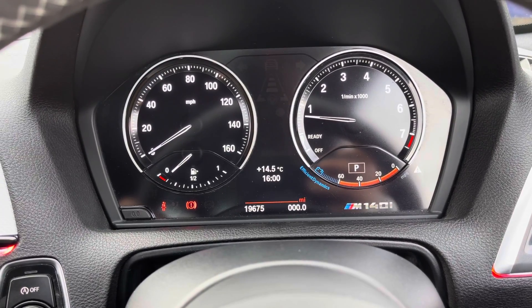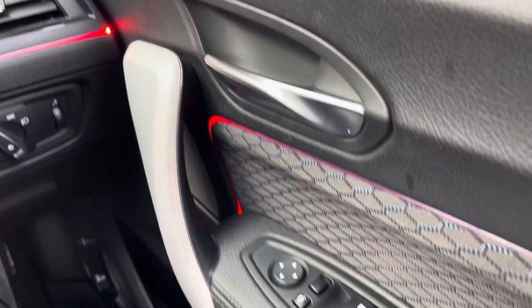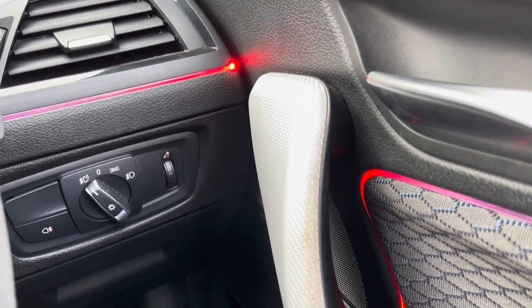Now onto the driver's door. You can listen to the amazing sounding Harman Kardon sound system. It has the electric adjustment for the wing mirrors, the two front electric window controls, and the storage compartment. Behind the steering wheel is the control for the lights, which currently is on automatic.